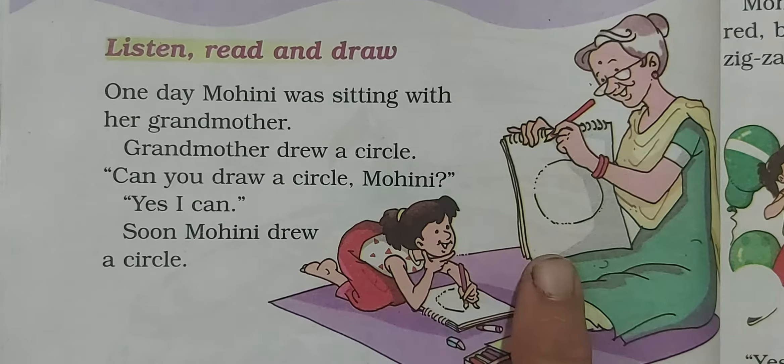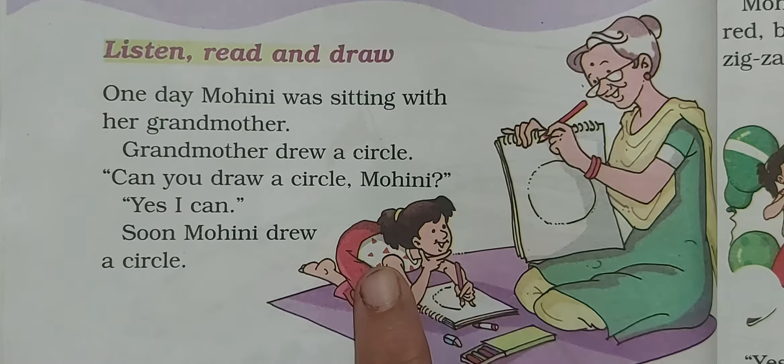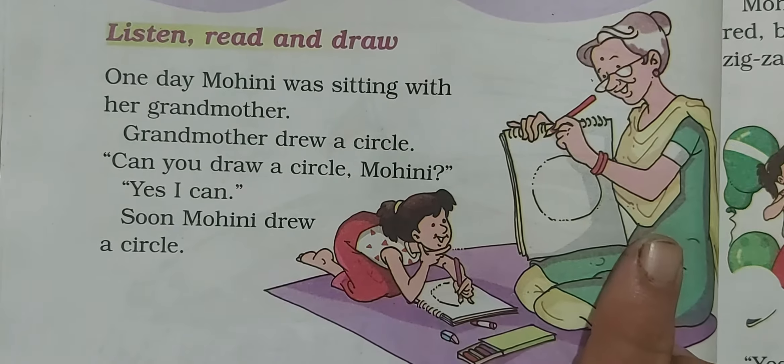Children, see this picture. In this picture there is a grandmother and a small little girl. This girl's name is Mohini, and this is Mohini's grandmother.